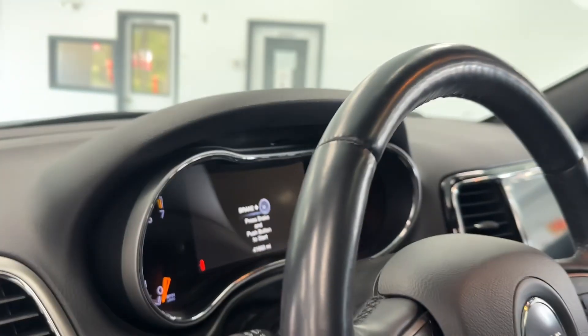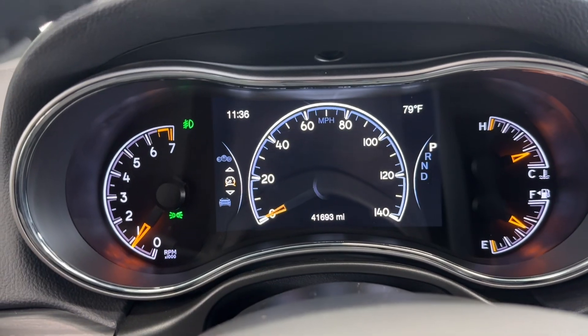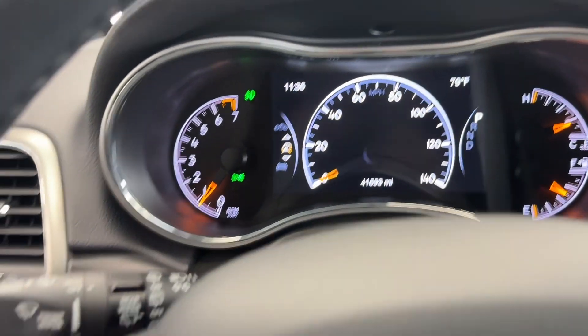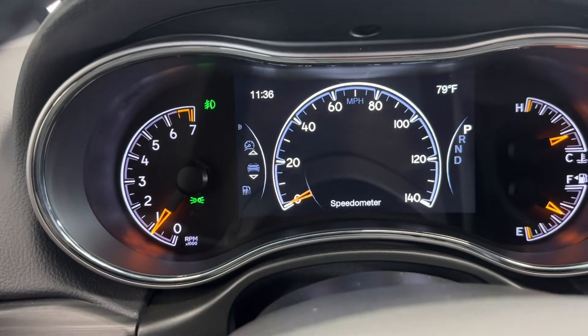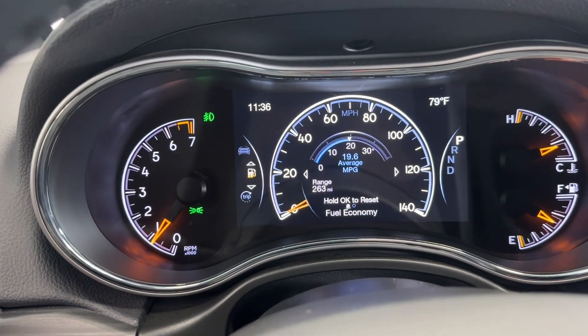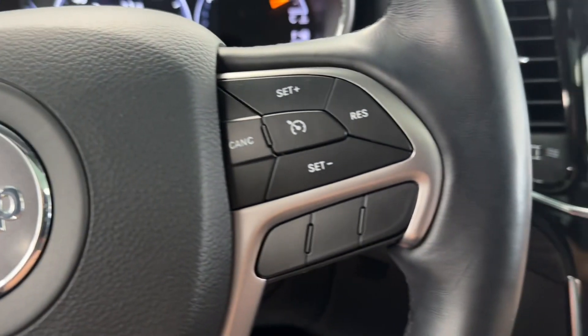Let's go ahead and get behind the wheel and start it up. As previously stated, just under 42,000 miles. Let's take a look at some of these steering wheel mounted controls — you have your selector for your center clusters, which will display all kinds of information. You also have your hands-free Bluetooth right there.